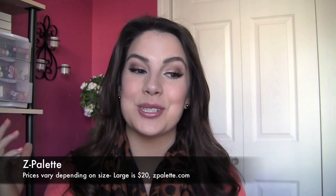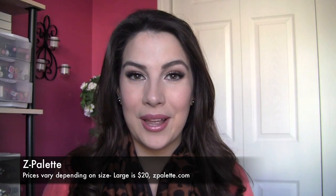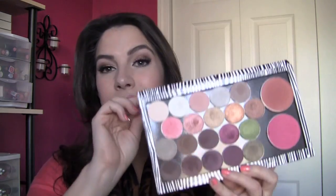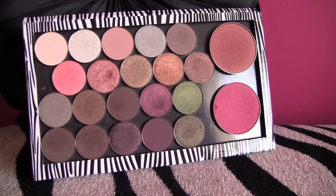Finally, the ultimate in multitasking palettes — because you can decide exactly how you want to lay it out — is my Z Palette. I've actually been on a depotting spree to fill up several Z palettes. Here's just one example: I've got a bunch of single eyeshadows from Coastal Scents and a couple of MAC blushes. It's magnetic, so these products just stick right in there.